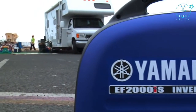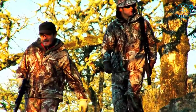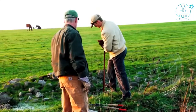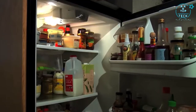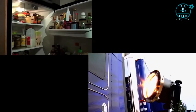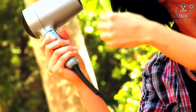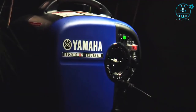Take it RVing, camping, fishing, tailgating or hunting. Use it at the racetrack or on the job site, farm or ranch to power up those all-important tools. Use it to power your refrigerator, lights, your TV, your microwave. Use it to power your hair dryer or flat iron. And don't forget, in case of an emergency, this generator will help keep the lights on.